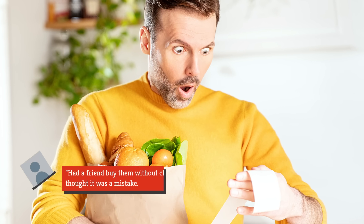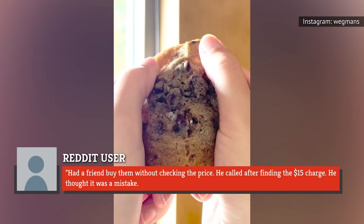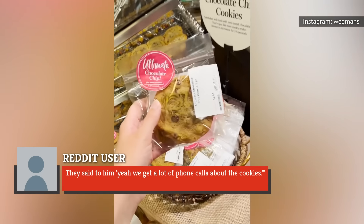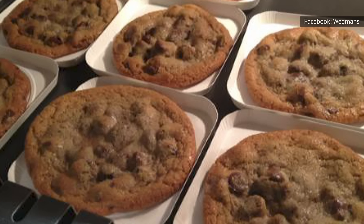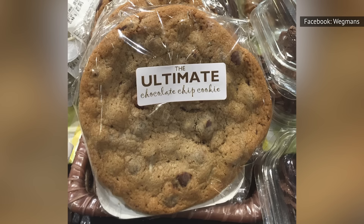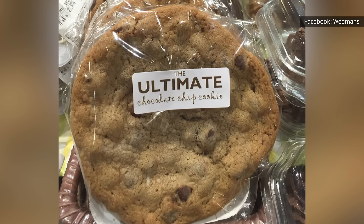One Redditor wrote: 'Had a friend buy them without checking the price. He called after finding the $15 charge. He thought it was a mistake. They said to him, yeah, we get a lot of phone calls about the cookies.' According to multiple employees, these front-runner treats are marked up and placed strategically by the entrance of the store. But one wrote on Reddit that if you go to the back of the store, you'll find the real treasures.